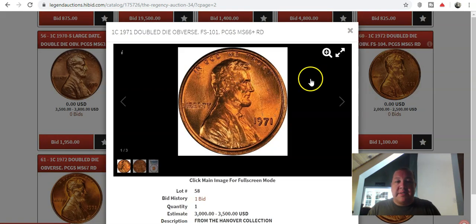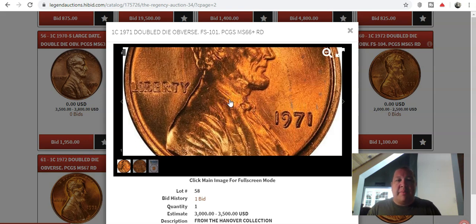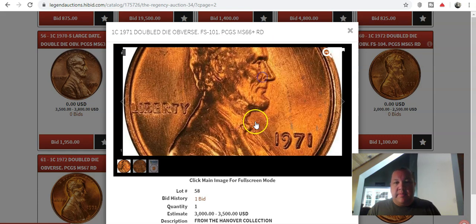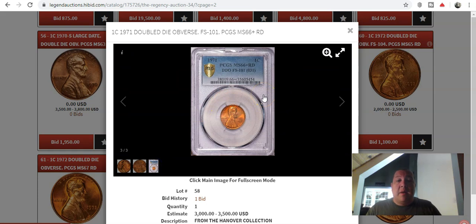The 1971 Double Die Obverse is one I have found a multitude of — not quite this nice. I've pulled a few out of BU rolls. This particular example has strong doubling in not only the date and Liberty but also in In God We Trust. You can reference all of these coins on Copper Coins' website, Chuck Daughtry's site — he has a lot of fabulous close-up reference photos. If you haven't bookmarked his site, please do so as you go through your coin rolls, especially for more modern dated coins beyond the wheat cent backs. This is a beautiful coin with an estimate of $3,000 to $3,500, graded 66 Plus.